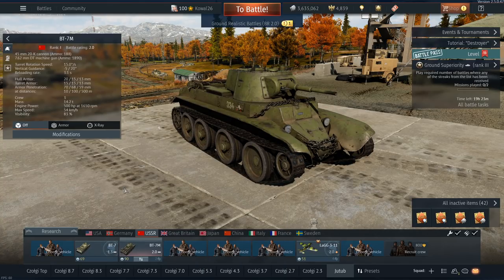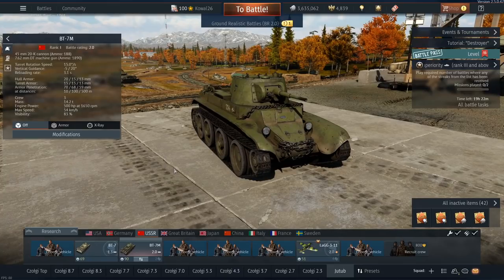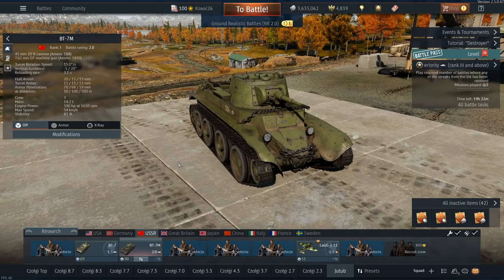If I were to compare this tank to anything in-game already, I would call it a Russian M-22 tank. It's a little bit bigger but at the same time slimmer and longer. We have three crew members, just like in the normal BT-7. We have the 20K 45mm cannon, just like in the BT-7. It's basically a BT-7 that's a little bit heavier but with a more powerful engine.